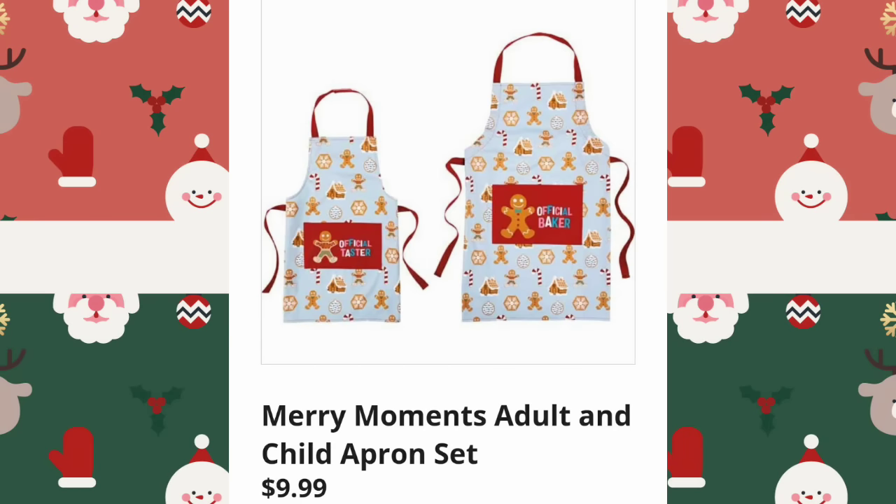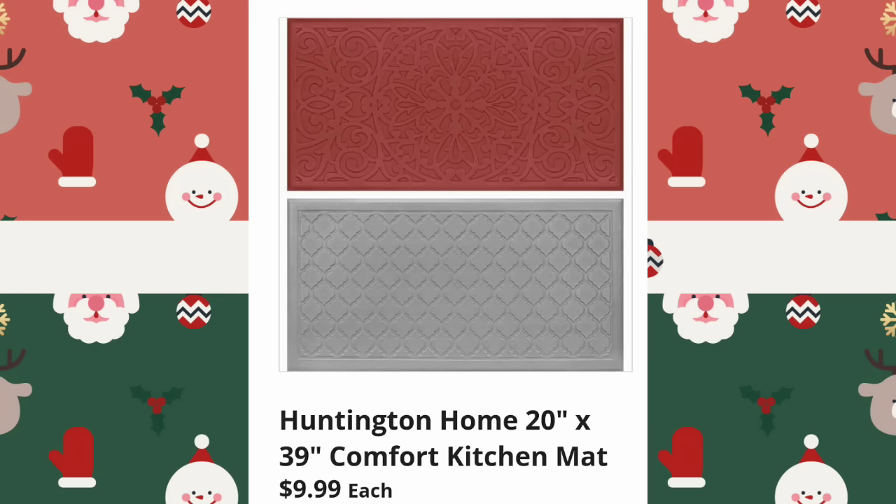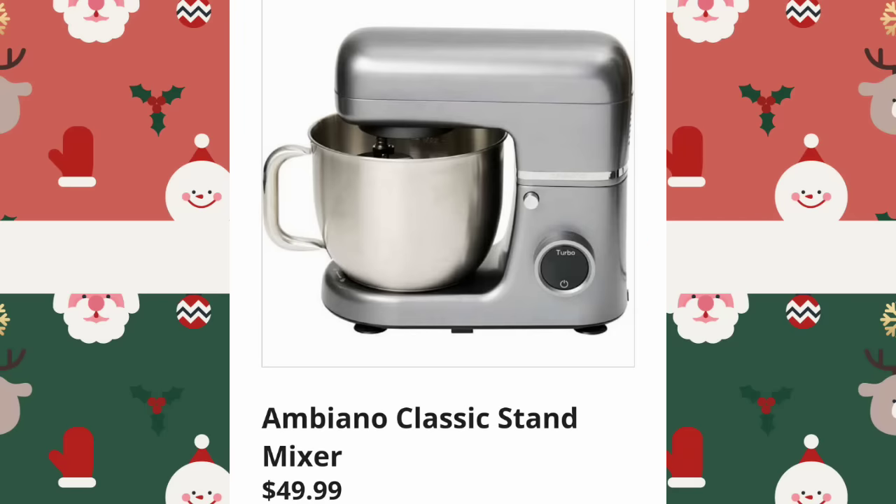Merry Moments Adult and Child Apron Sets — super cute, $9.99. I also look at these pictures at like 1 to 3:30 in the morning. Huntington Home 20 by 39 Comfort Kitchen Mats, $9.99 — it's a good price. I paid double that for the one I have in my kitchen.